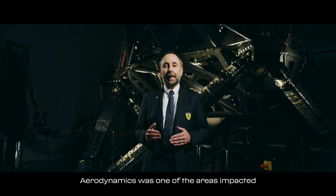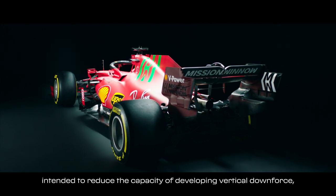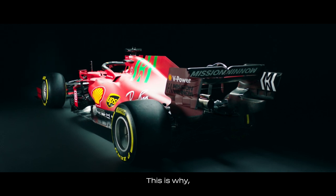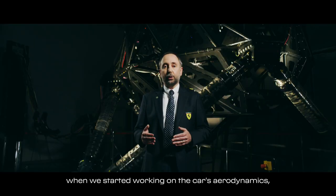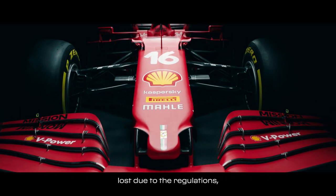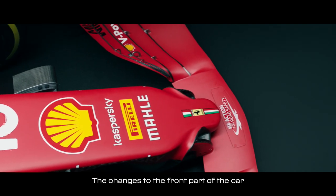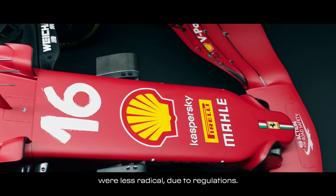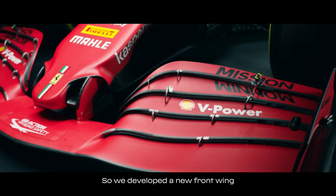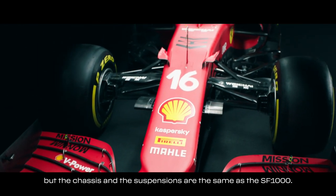L'aerodinamica è stata una di quelle aree impattate dalle modifiche regolamentari, volte a ridurre la capacità di sviluppare carico verticale, a salvaguardia dell'integrità dei pneumatici. Per questo motivo, quando abbiamo cominciato lo sviluppo aerodinamico della vettura, ci siamo dati due obiettivi: da una parte recuperare il carico verticale perso, al contempo riducendo la resistenza della vettura. La parte anteriore della vettura, per regolamento, ha subito interventi decisamente meno radicali. Abbiamo sviluppato una nuova ala all'anteriore, che lavora con un naso di nuova concezione, ma telaio e sospensioni sono quelli dell'SF1000.